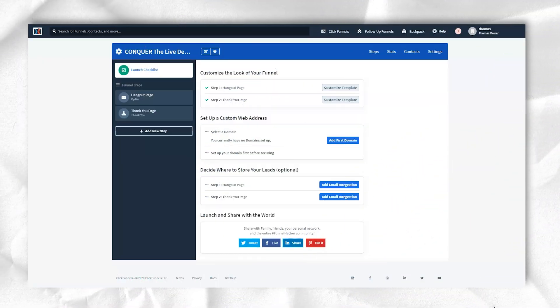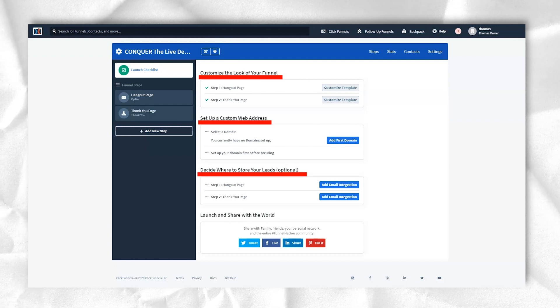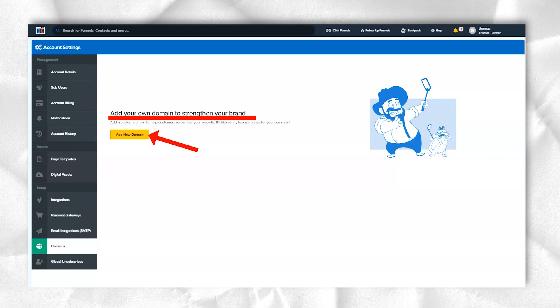Who will really benefit from ClickFunnels? Generally speaking, small businesses and startups will benefit the most. Naturally, there are different types of funnels that some companies like more than others.